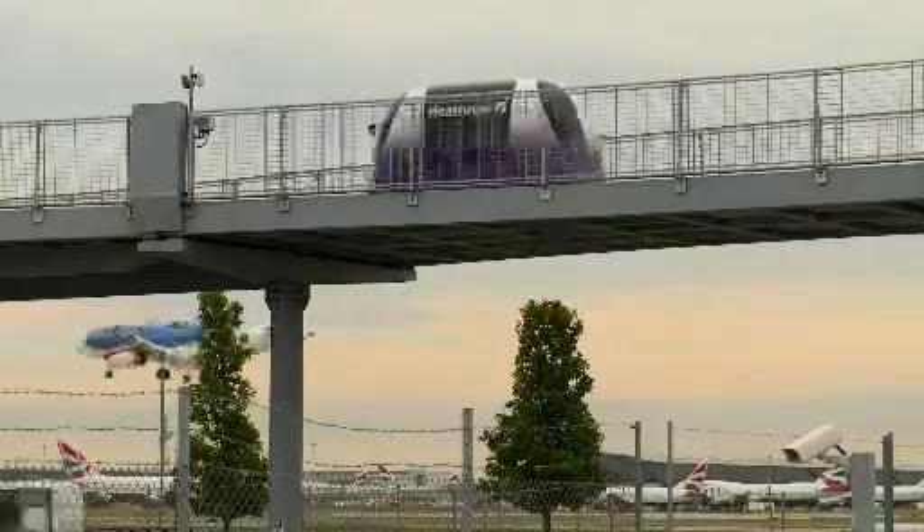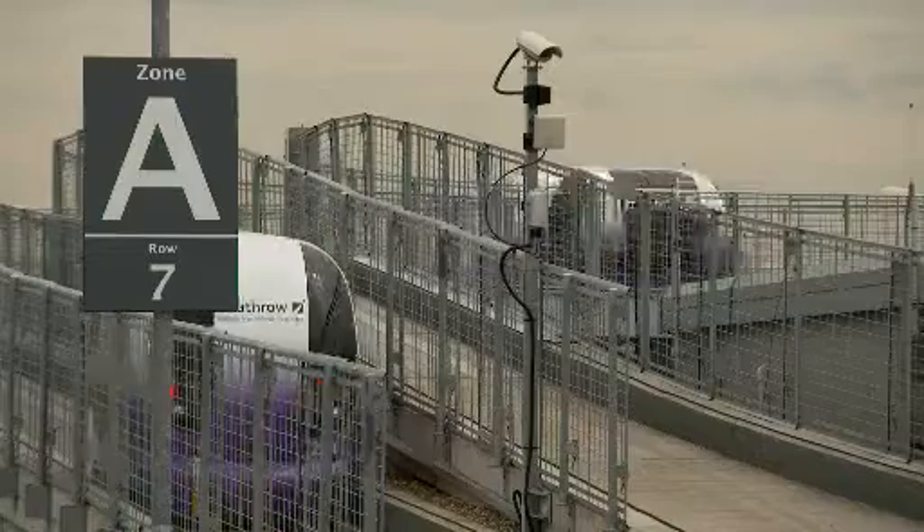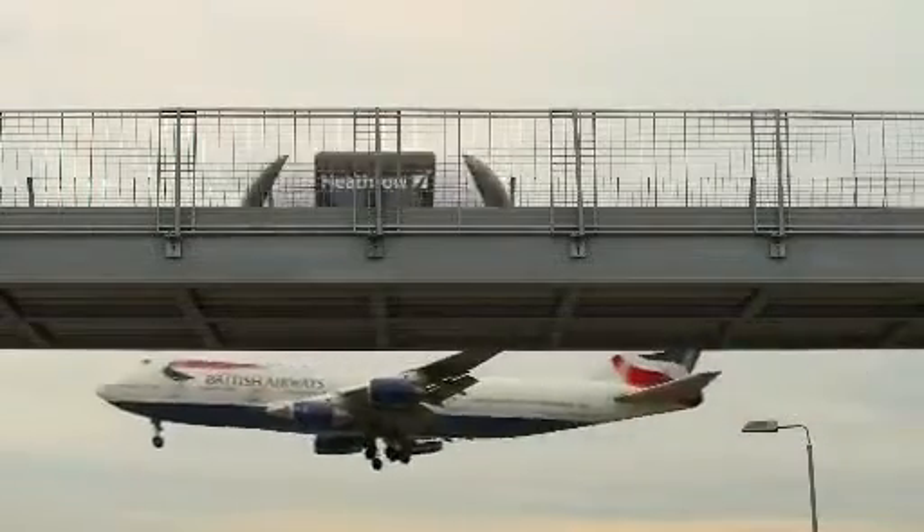In terms of where the system could go in the future, we're really excited here at Ultra about having got our pilot up and running at Heathrow and starting to develop, with a number of partners around the world, some potential projects and applications for the system. It quickly gets you to your destination without the need for heavy infrastructure. We're actively working with partners to see if we can get this innovative British technology out to the market.